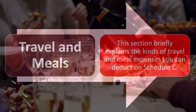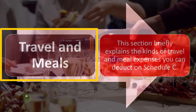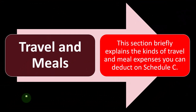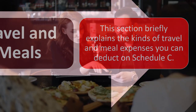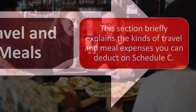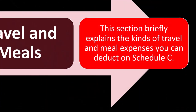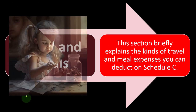Travel and meals is a complicated topic because the general rule is that we can only have a deduction if it's an ordinary and necessary business item. When we dive into the concept of meals and travel, we often have that fuzzy gray line between whether the meals and travel are necessary business expenses or whether they are personal. We also have had changes in the laws related to meals in particular, so we want to make sure we properly allocate the travel and meals.